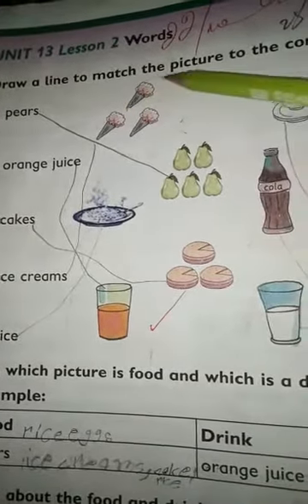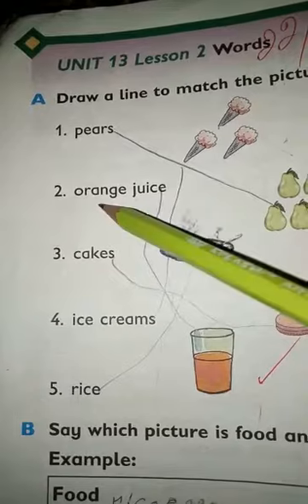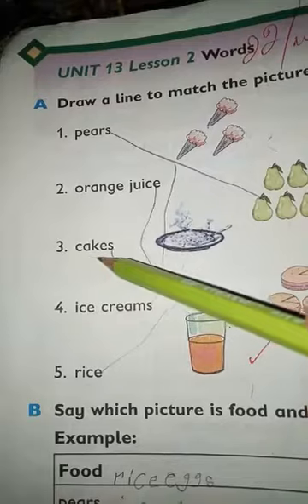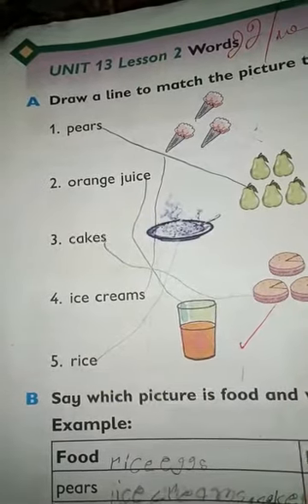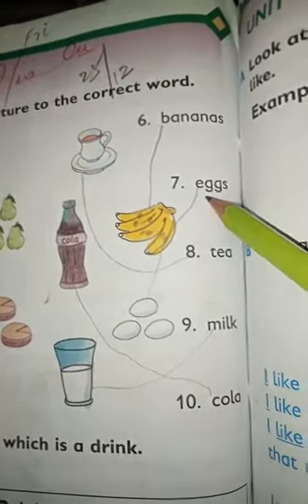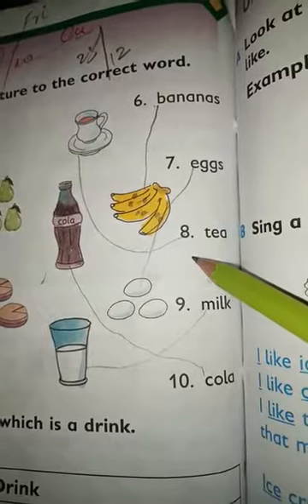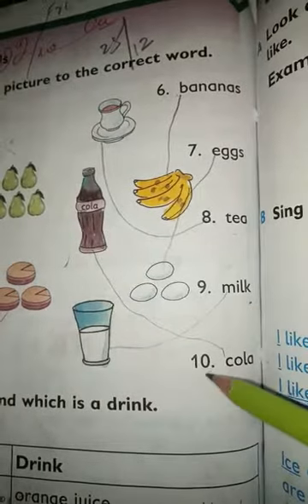Draw a line to match the picture to the correct word. Number 1 is pears, number 2 is orange juice, number 3 is cakes, number 4 is ice creams, number 5 is rice, number 6 is bananas, number 7 is eggs, number 8 is tea, number 9 is milk, number 10 is cola.